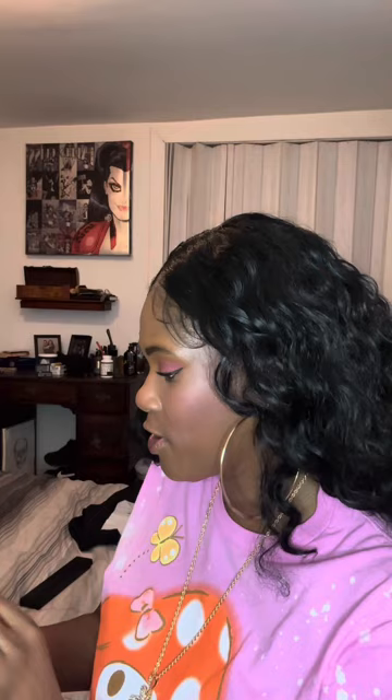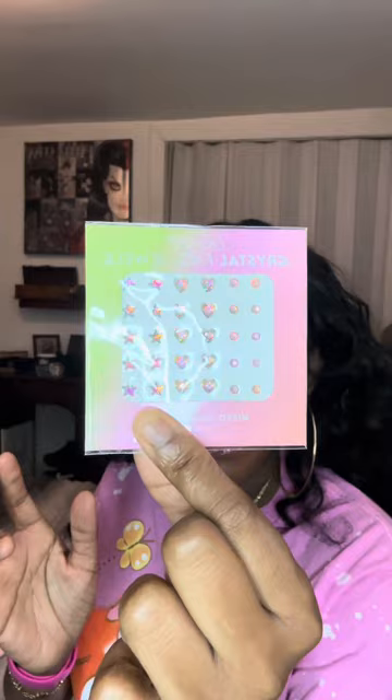Alright, so we want to start with what's on top. We got some ColourPop crystal face jewels — very cute! They're like an iridescent color. We got dots, hearts, and stars. Very, very cute.